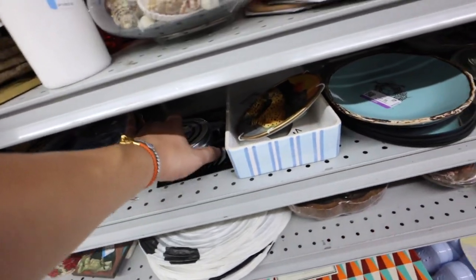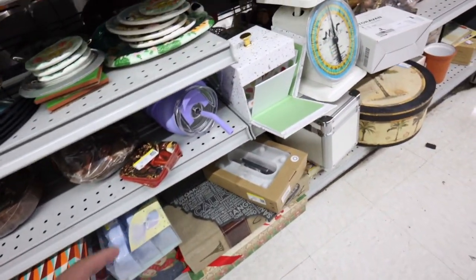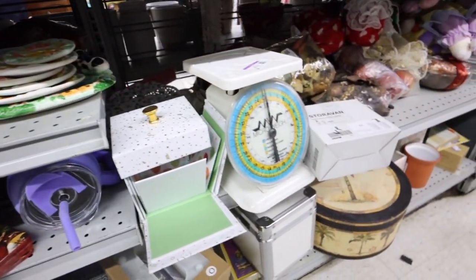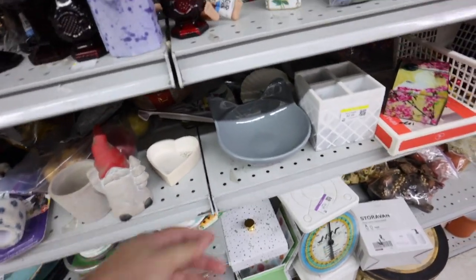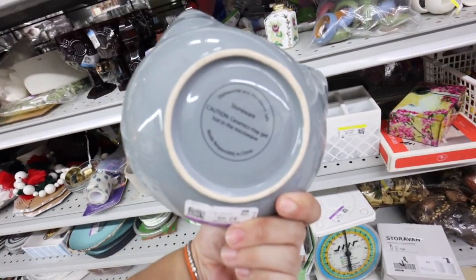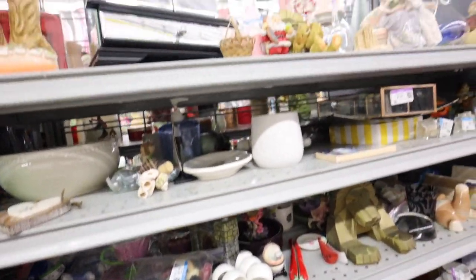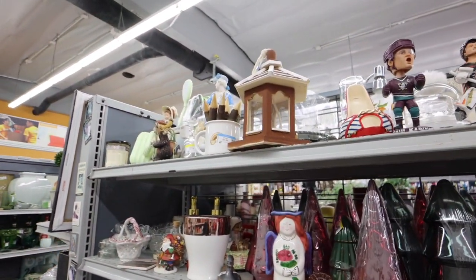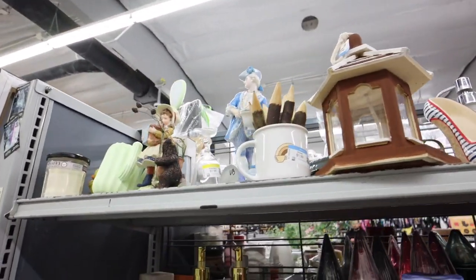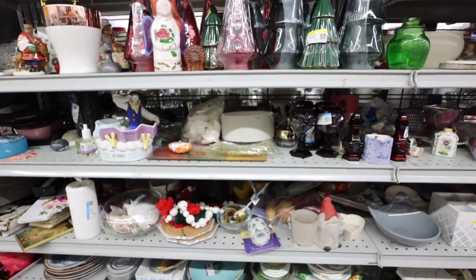I'm looking at the little tchotchkes now. There's a little game thing, drink thing, different coasters, weighing thing. A little cat bowl — dishwasher safe. Interesting. Giant wooden pencils. Glass trees.